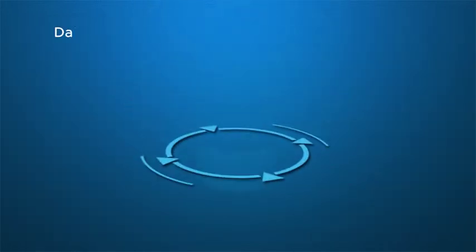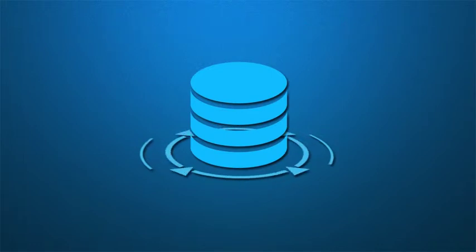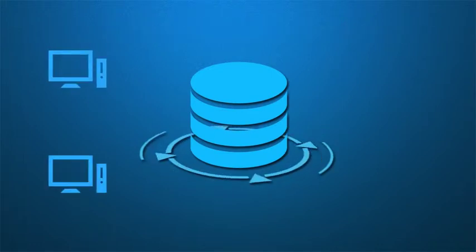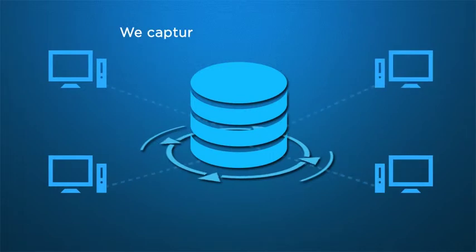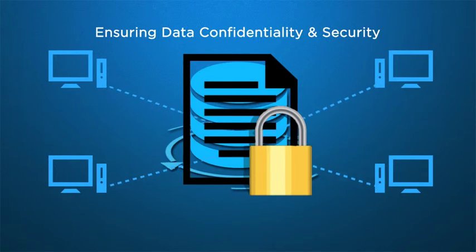Software testing for data warehousing and business intelligence has become very challenging. And all this is because of the complexity of the enormous data we capture from multiple sources, while ensuring data is confidential and secure.